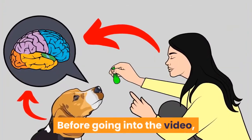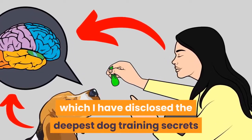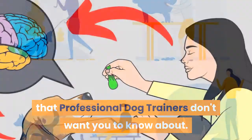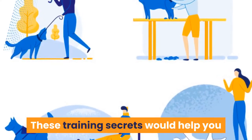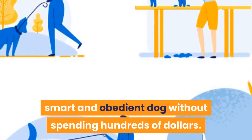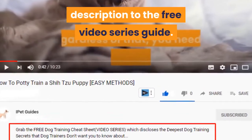Before going into the video, grab our free dog training secrets guide, in which we have disclosed the deepest dog training secrets that professional dog trainers don't want you to know about. These training secrets would help you have a well-behaved, super intelligent, smart, and obedient dog without spending hundreds of dollars. Make sure to check the first link in our description to the free video series guide.